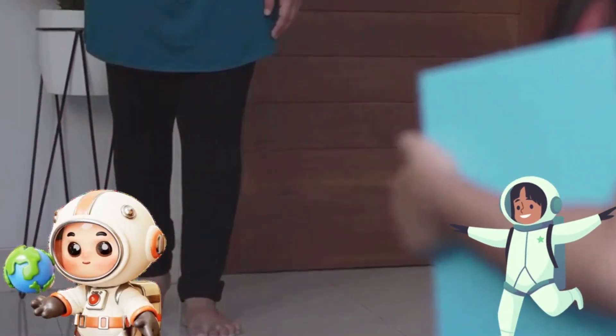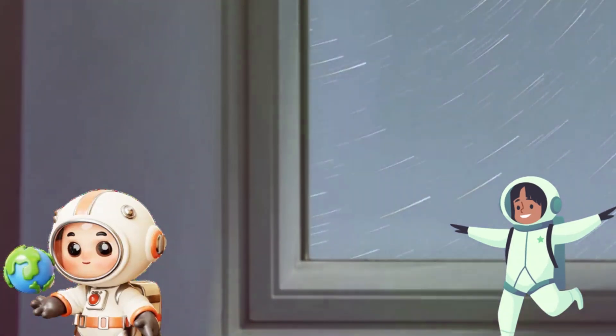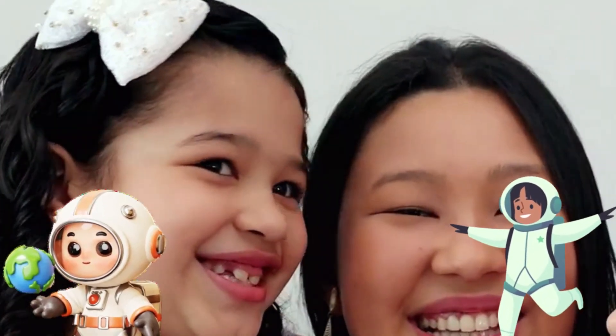All right, kids, that's all for our journey through the galaxy today. Remember, there's a whole universe out there waiting to be explored. So keep looking up at the stars and dreaming big. Until next time, keep being curious and awesome. Bye-bye.